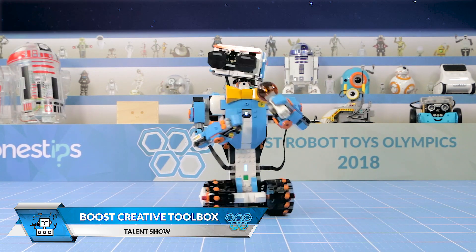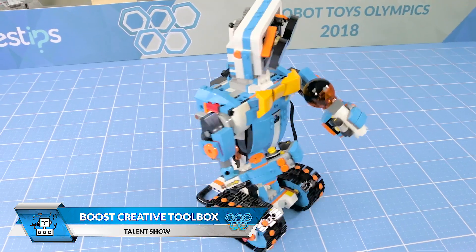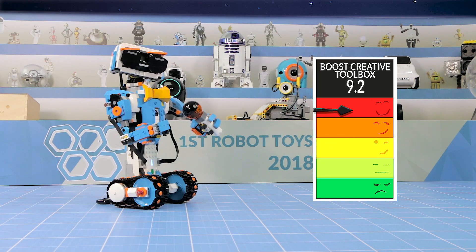Finally we have Lego Boost. This robot has the advantage that you can adapt accessories to it to make it more fun. The audience likes Boost and gives it a 9.2.